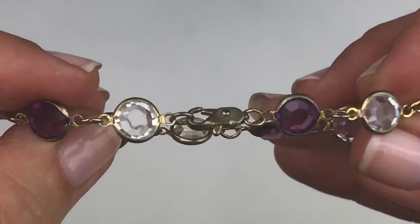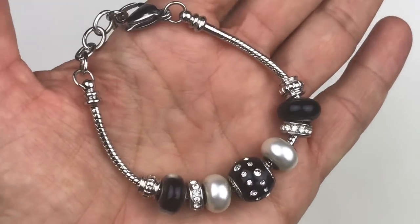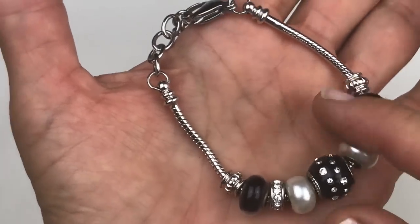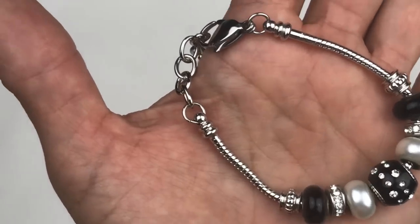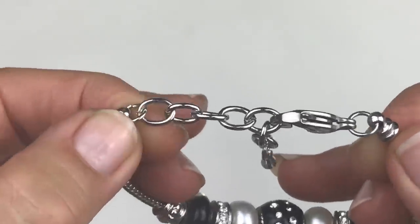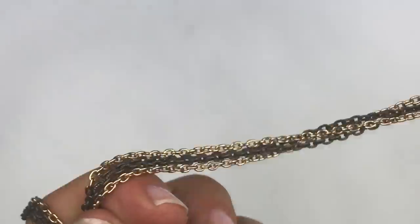This is a fun bracelet made with black and pearl and clear crystals. Look at that center bead — there are little crystal rondelles in there too, with a serpentine chain and a lobster clasp. No name on this one, but it's a fun little bracelet — I like it.